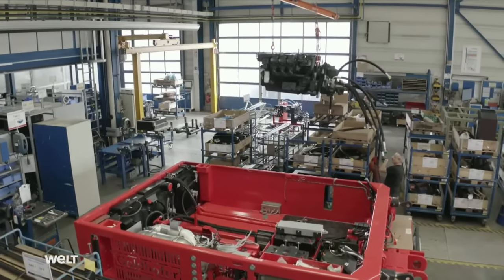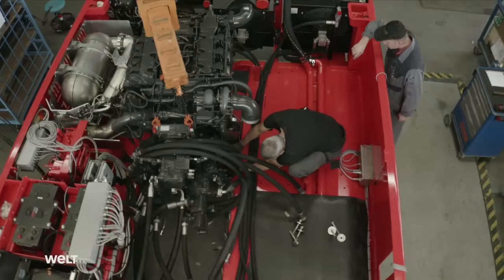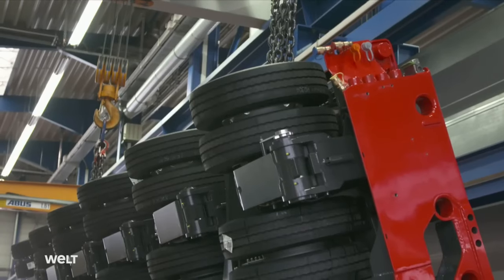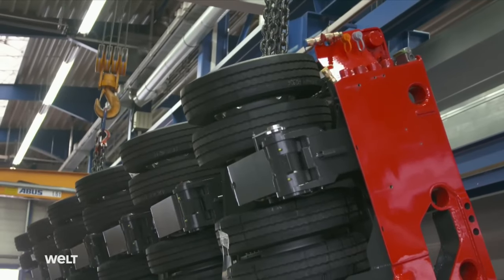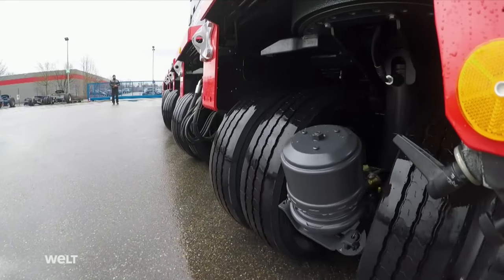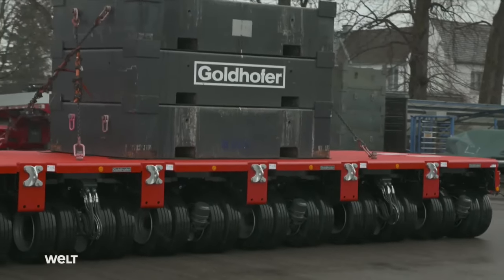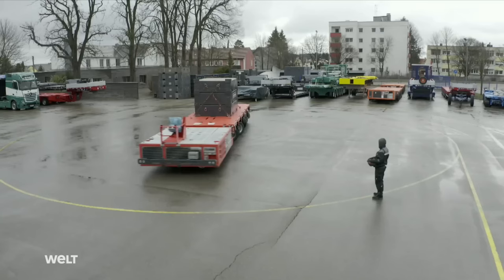These transporters boast massive engines producing more than 500 horsepower, and an unusual chassis with eight wheels per axle line. Their biggest advantage? Maneuverability. They can move sideways, diagonally, or even turn on the spot.